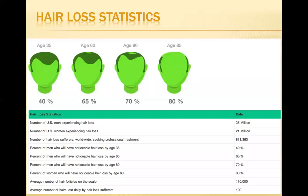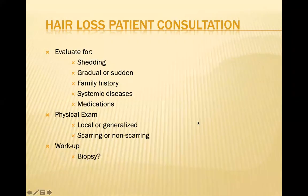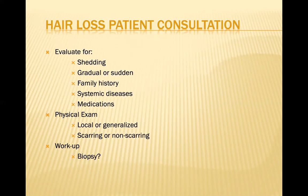When doing a hair loss consultation, we look for shedding in the history — whether it's gradual or sudden hair loss. We ask about family history, systemic diseases, and what medications patients are on, because medications can sometimes cause hair loss. On physical exam, we evaluate whether the hair loss is localized, as in alopecia areata, versus generalized, which is more common in androgenic alopecia, and whether there's any evidence of scarring. Sometimes a biopsy is needed if the nature of the hair loss is not clear.